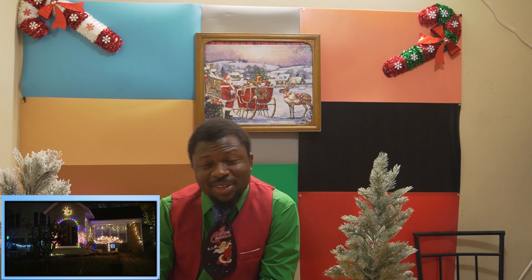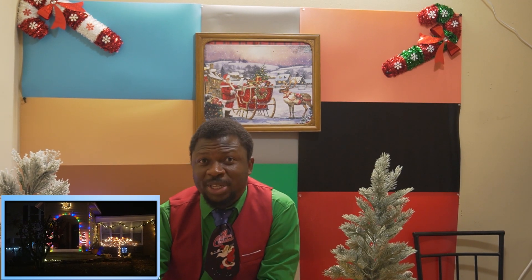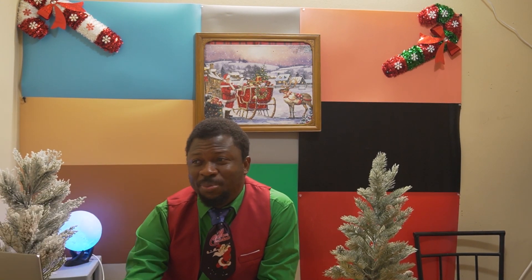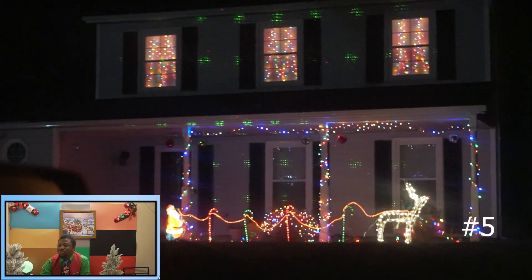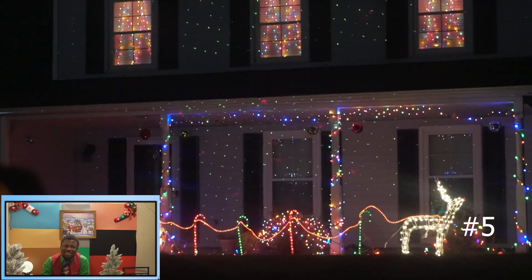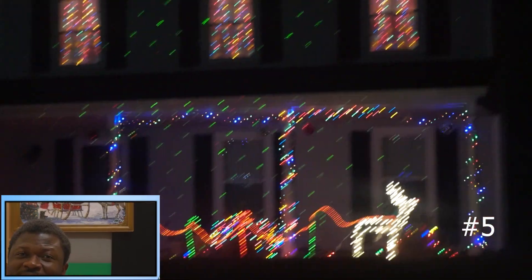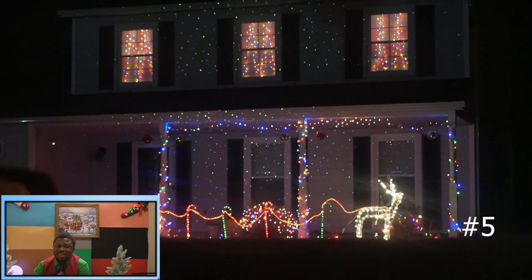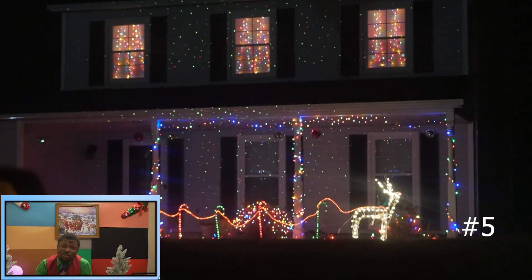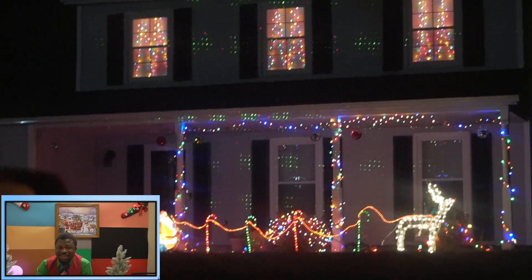I think it definitely makes my list as well — another beautiful one. I don't know what you think about it, but drop your comments if you share the same idea with me. Oh Lord, this one looks so beautiful. Look at it — I like the colors, the blending of the colors. It looks so nice and beautiful, and it definitely makes my list as another nice but simple decoration. Check it out and let me know what you think about it.